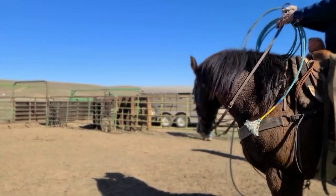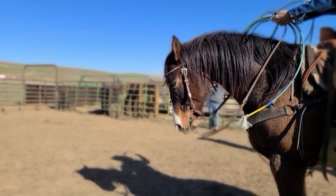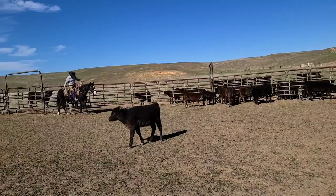Good horses are an essential part of branding. If there's a horse that is spooky or really high strung, it tends to change the entire feel of the branding pen.